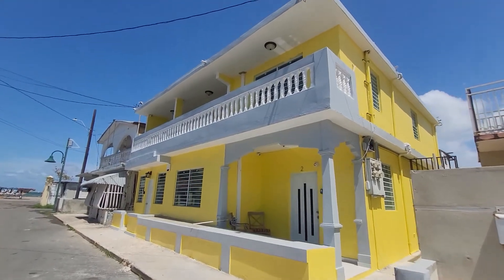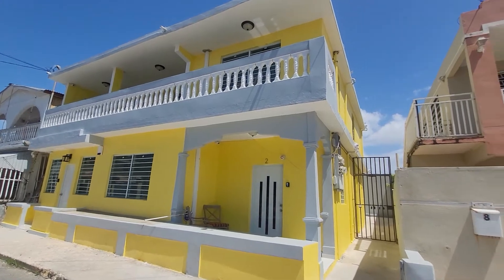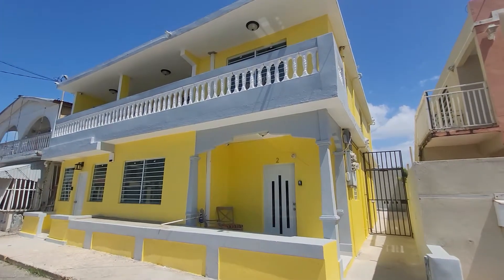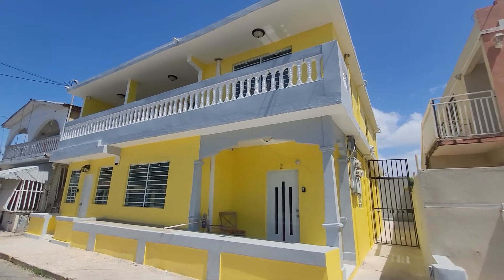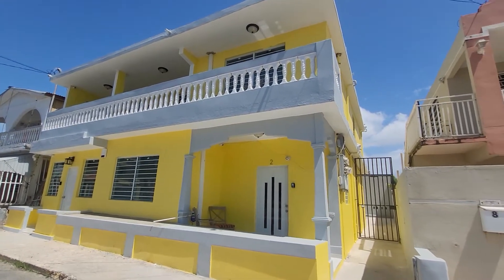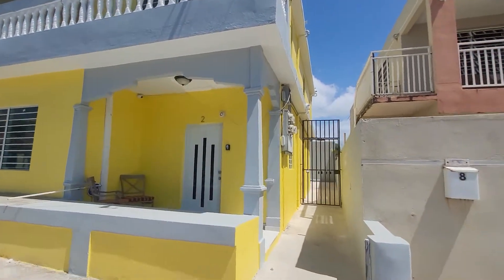Hey, welcome to 6th Avenida Barbosa. This is our beautiful home. Today I will be taking you on a tour of Unit 5, which is our two-bedroom. This house does have a total of six units, nine bedrooms, and the entire house can be booked as well. Let's check it out.